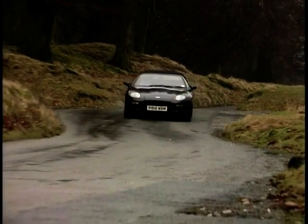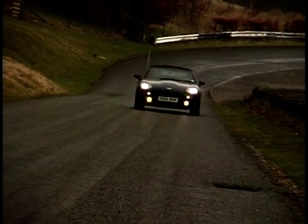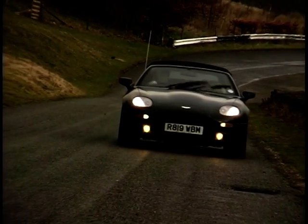Shortly before he died, David Brown saw the new DB7 project and gave it his seal of approval, bringing the DB connection full circle to the new golden era in Aston Martin's revival under Ford.